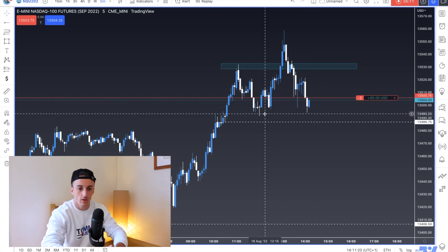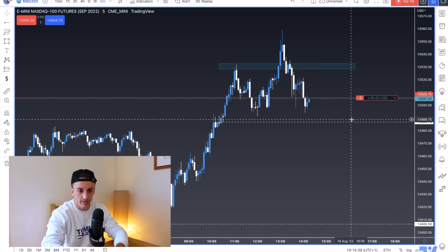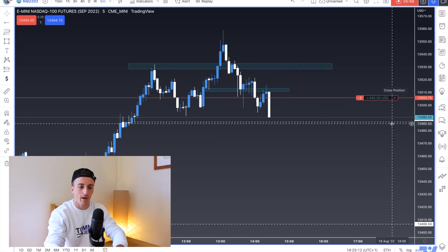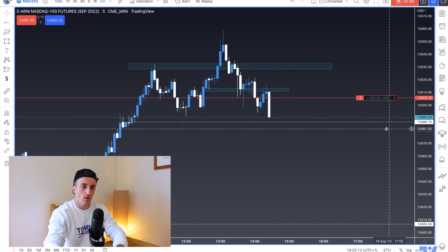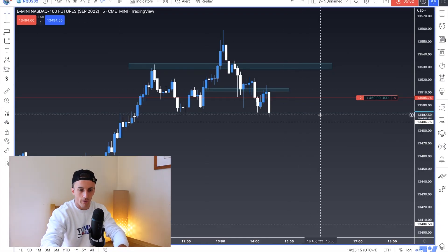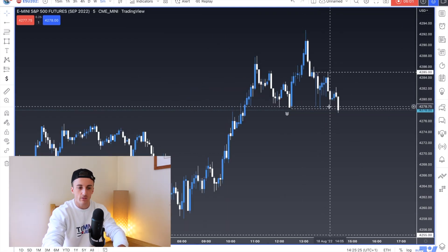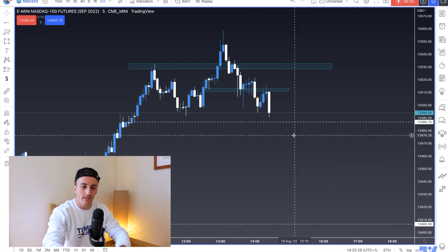Price started to pull back up, so I entered another contract on the retest of that broken support — now acting as resistance — a lovely place to add. Looking for downside targets, the five-minute was rejecting really well. Then boom — the five minutes crept up a little more but we expected that level. My stop was based on a close back above that level. We rejected it really well, then had a beautiful strong five-minute close where I ran into an instant $550 profit. I took one contract off and then closed the full position for just over $500. The S&P took out the liquidity exactly as expected — downside targets met. Ended the day up $700.